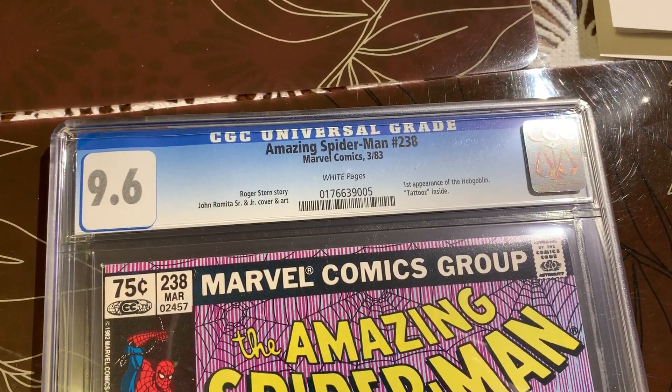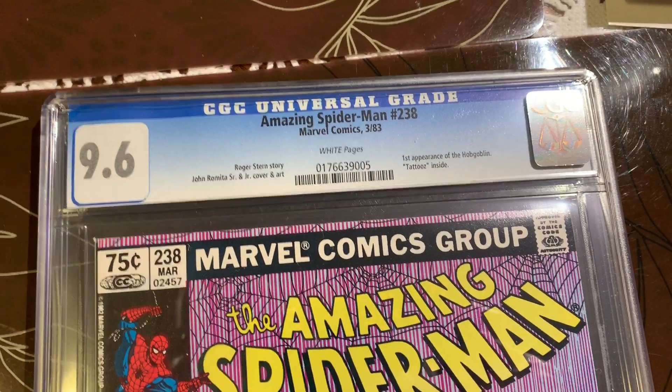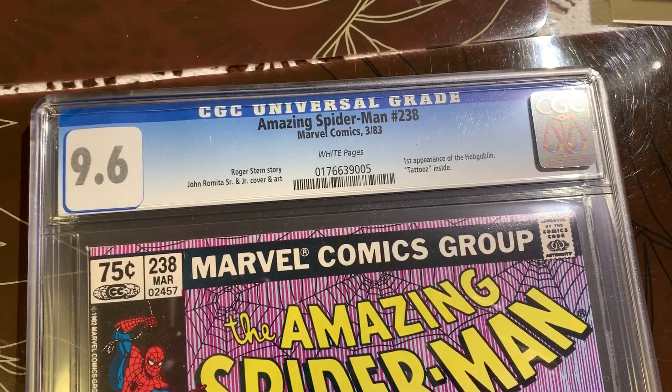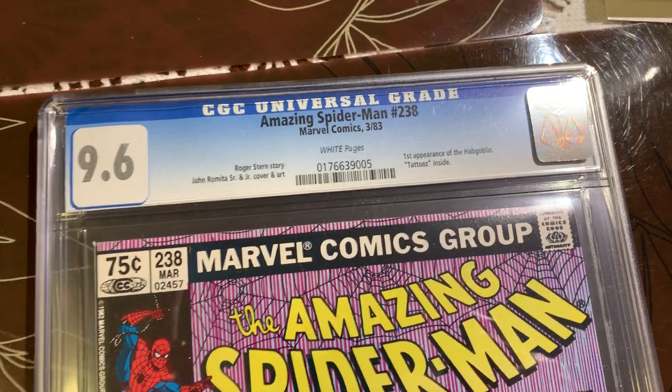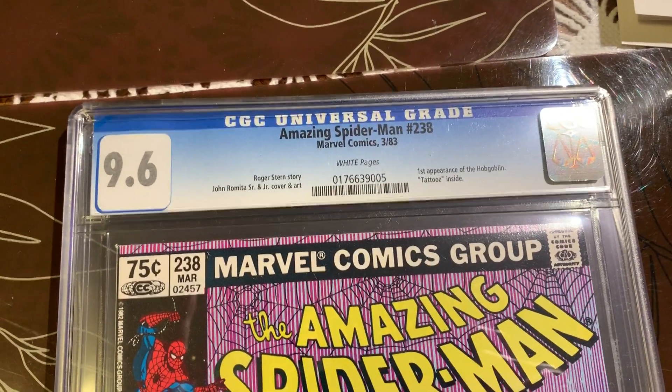Thank you for joining me again, please hit the subscribe, I would really appreciate it. So should I crack this one open? We have a pretty big book here — this is Amazing Spider-Man #238.